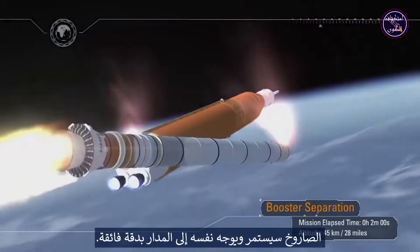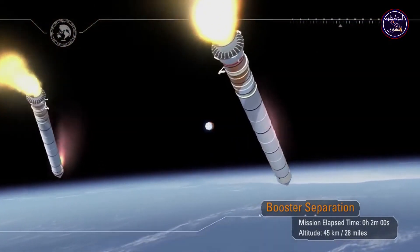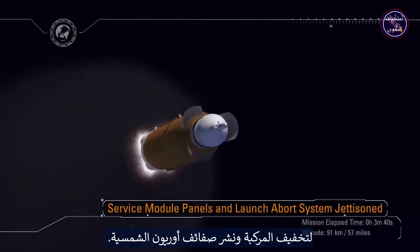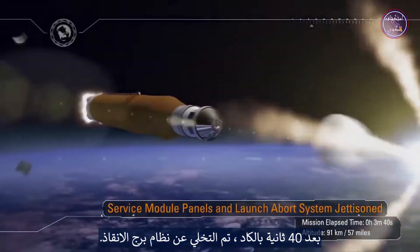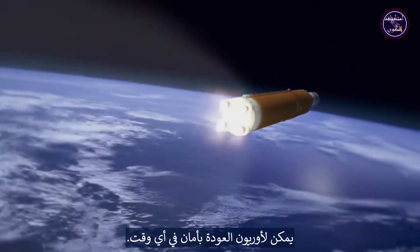The rocket will continue on, guiding itself to orbit with magnificent precision. Just three minutes into the mission, the service module fairings are jettisoned to lighten the vehicle and expose Orion's solar arrays. Just 40 seconds later, the launch abort system is also jettisoned — it is no longer needed. Orion could safely abort at any time.